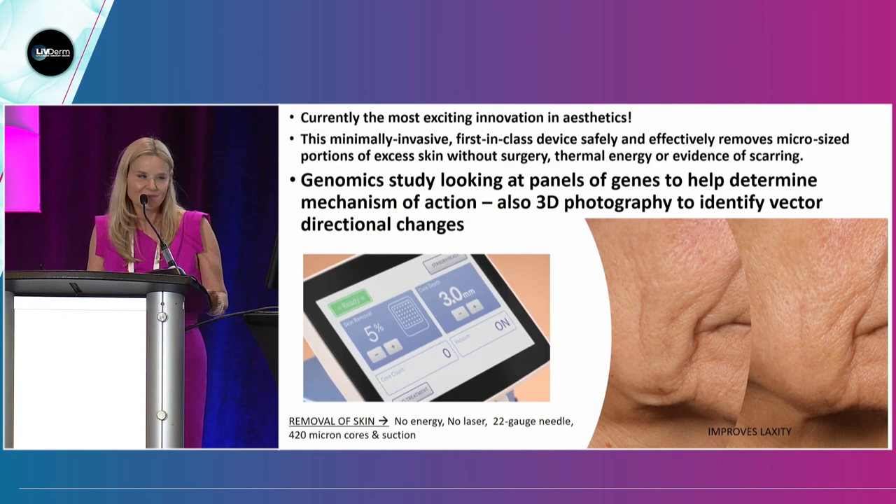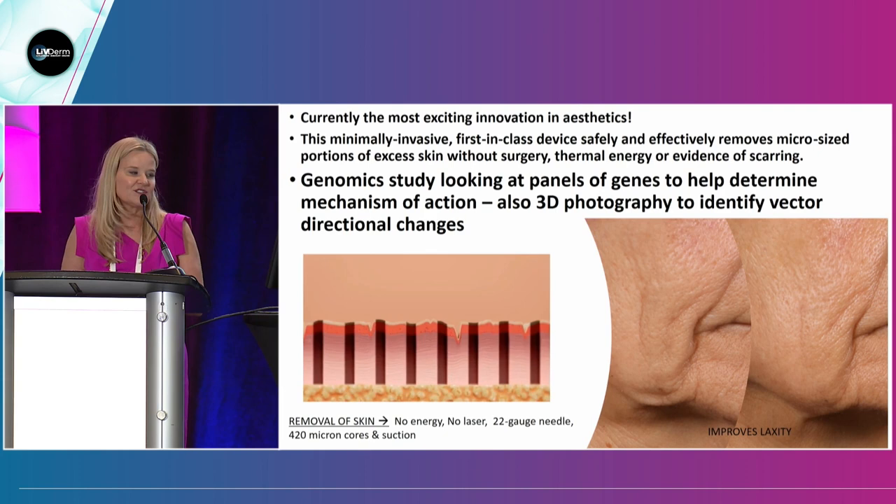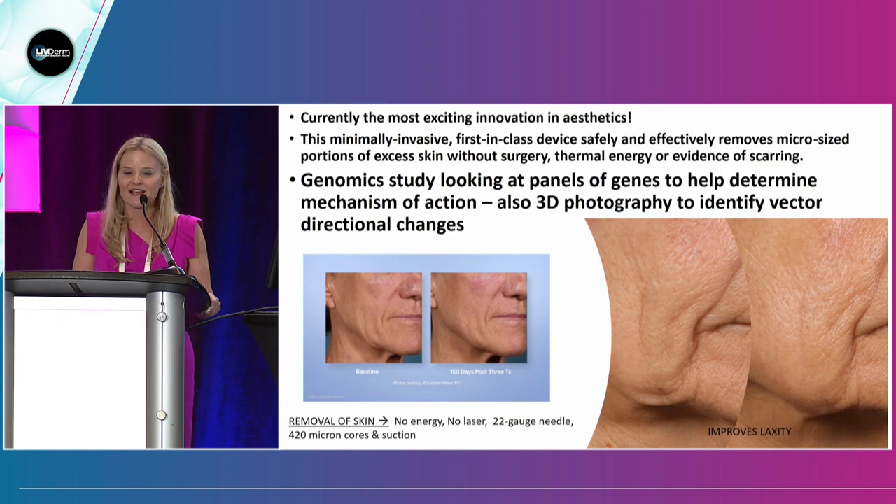A second study starting Monday is microcoring — I think it's the most exciting thing going on. Rox Anderson invented it at Harvard. It takes out little cores of tissue and closes. It was FDA approved for wrinkles. It's great for laxity. We'll be sending these cores in for genetic analysis to look at the mechanism of action — how it changes the skin. We'll also be doing 3D vector imaging at the same time, so we can really learn about these therapies we're using in clinic and not just doing them without scientific evidence.